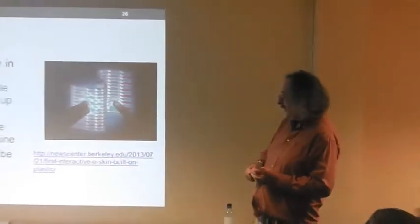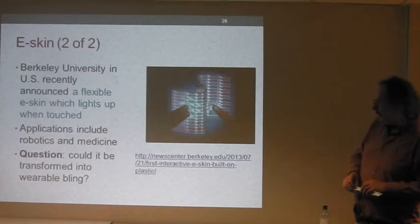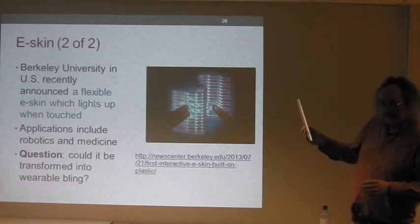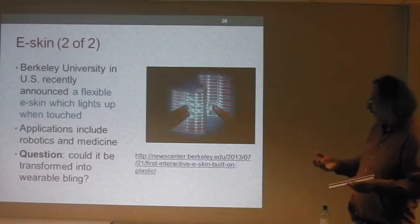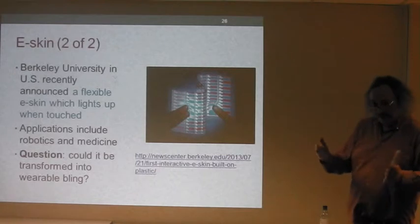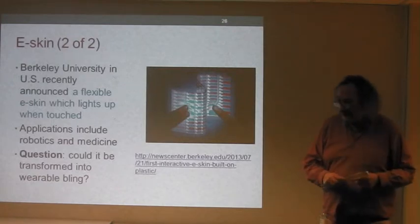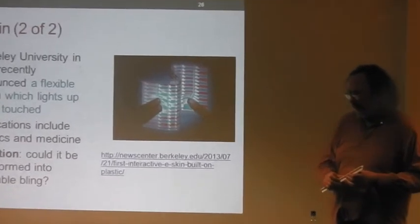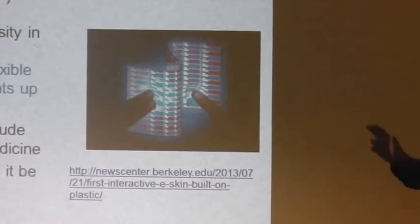One more example of e-skin: a recent innovation from Berkeley University in the United States — a flexible e-skin which lights up when it's touched, which is pretty amazing. Applications include robotics and medicine. Could it be transformed into wearable bling? After seeing that, almost certainly yes.